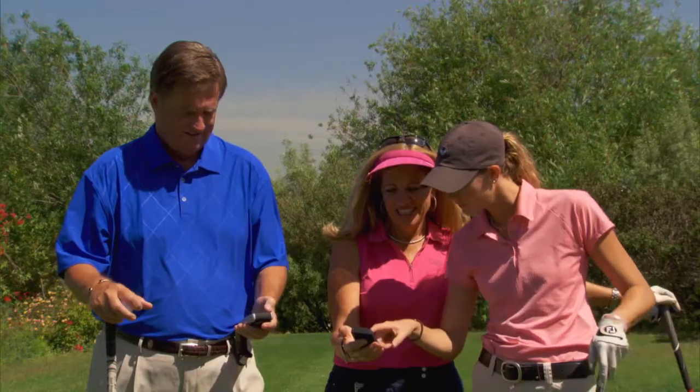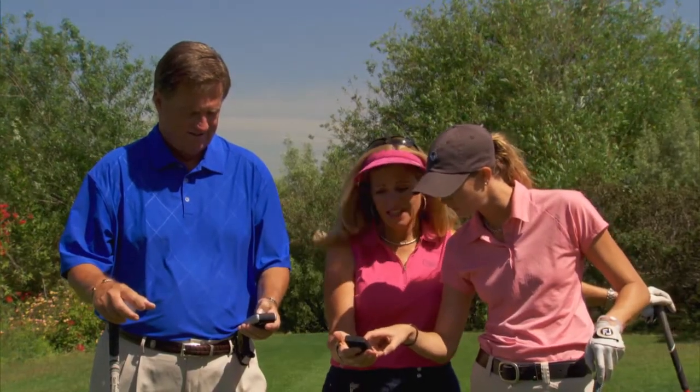It has lowered my handicap. The neat thing about it is you can store your rounds, hole by hole, that you've played on all the different courses. And you can go back at any point in time and see just how much improvement you've made.